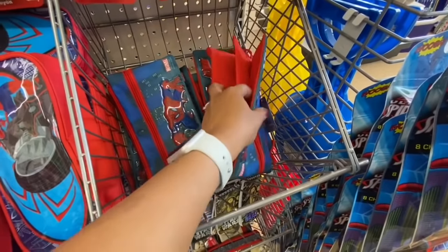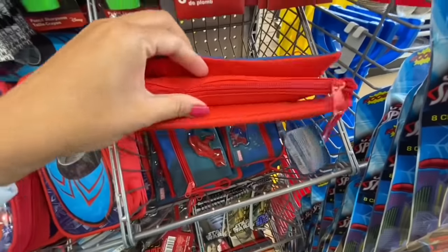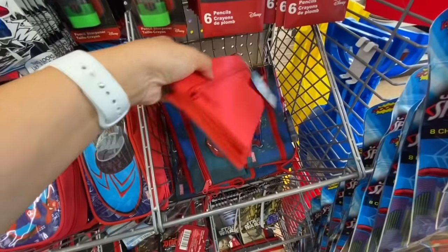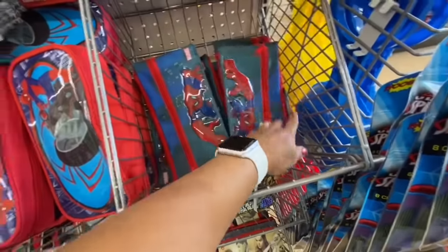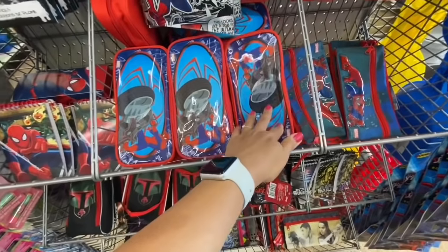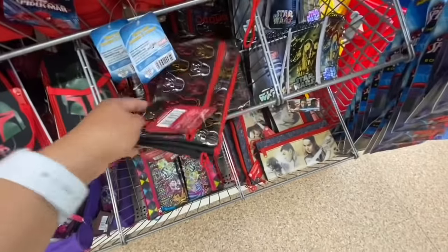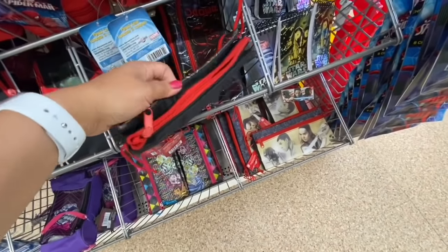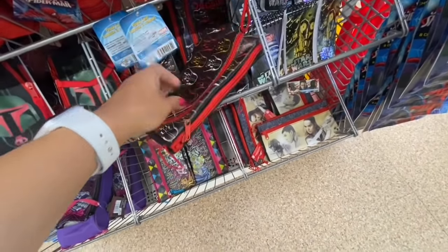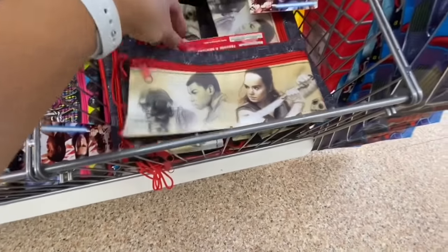The Marvel pencil pouch was a different style — a three-pocket design that is quite big, with one zipper in the middle and two zippers, one in the front and one in the back. These pencil cases are quite big with a few different prints to choose from. Again the Star Wars three-zipper ones were available.